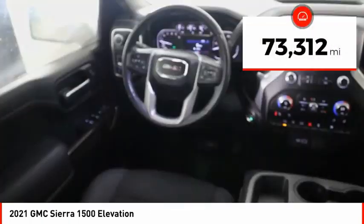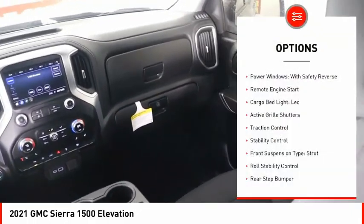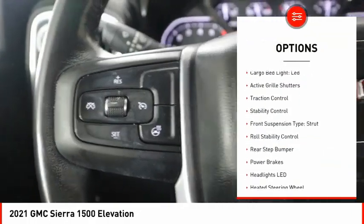This vehicle has less than 75,000 miles. Here are some of this vehicle's great options: power windows with safety reverse.